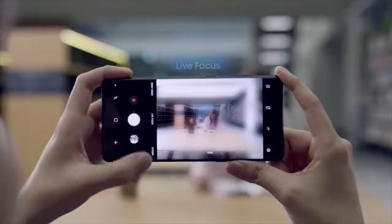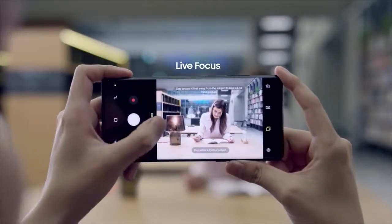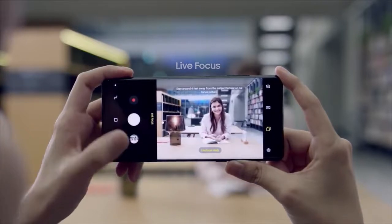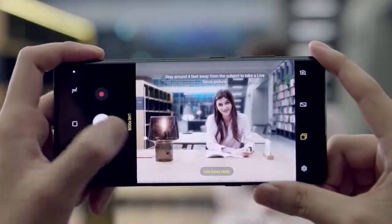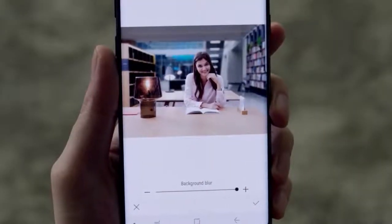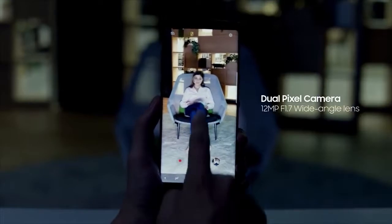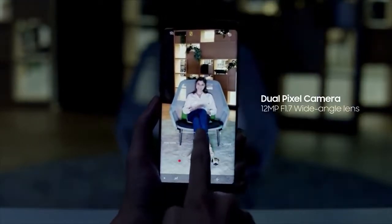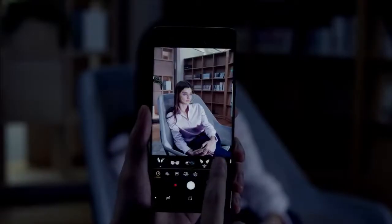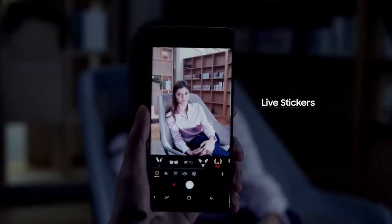For more advanced photo taking, the Samsung Galaxy Note 8's Live Focus feature lets you control the depth of field, allowing you to adjust the bokeh effect in preview mode and after you take the photo. With a fast f1.7 wide-angle lens, an f2.4 telephoto lens takes sharper and brighter shots in low-light environments.